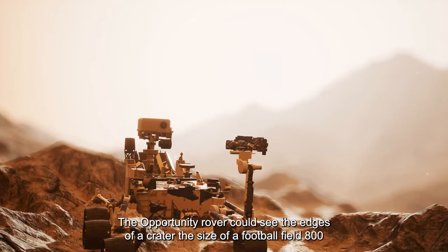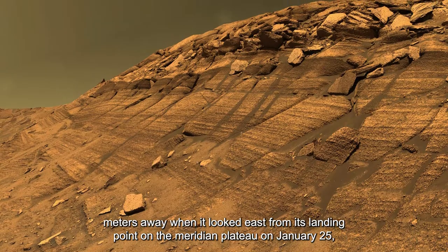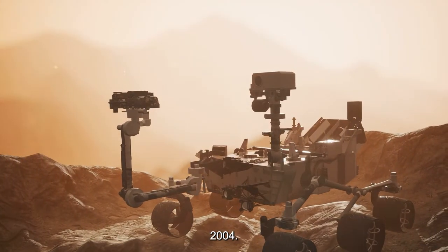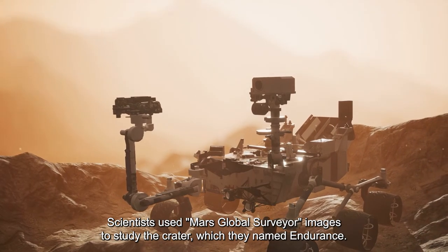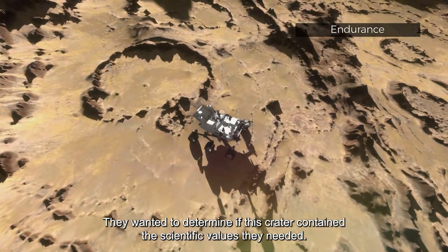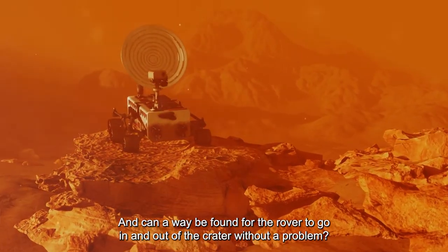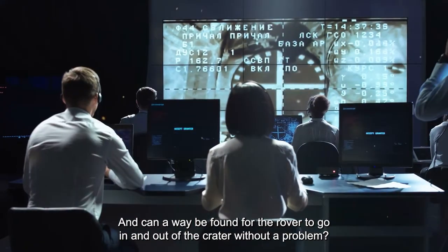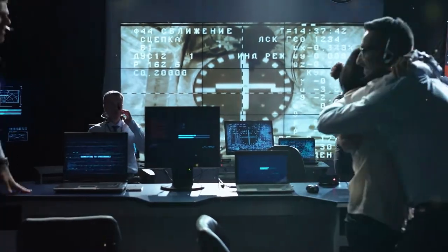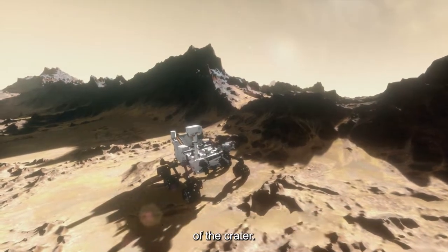The Opportunity rover could see the edges of a crater the size of a football field, 800 meters away, when it looked east from its landing point on the Meridiani Plateau on January 25, 2004. Scientists used Mars Global Surveyor images to study the crater, which they named Endurance, to determine if it contained the scientific values they needed and if a safe way in and out could be found. After much research, they decided to proceed, and the rover made its way into the Endurance Crater in June to begin a 180-day exploration.